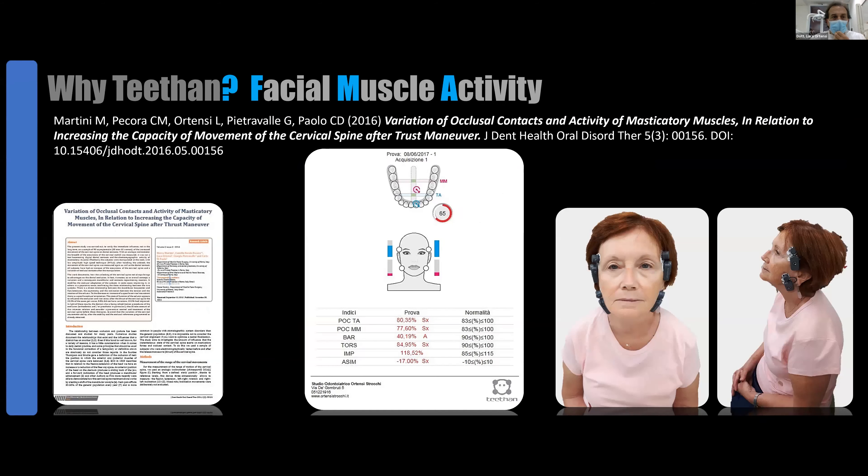Why is TITAN so important for me? Because I can know the state of the patient's muscles during the first visit and I can improve the situation. For example, this patient has a high IMPACT — higher than the regular index — so I know this patient is a strong patient. She bites strongly, so the impact is very high for her. I use TITAN to understand the quality of the patient's muscular function.